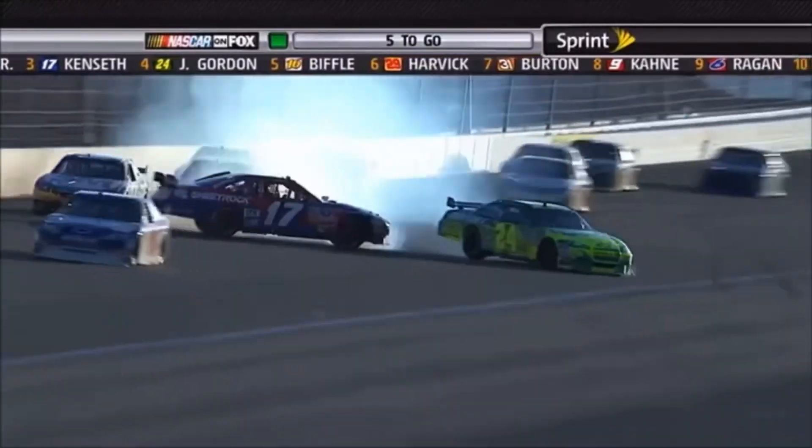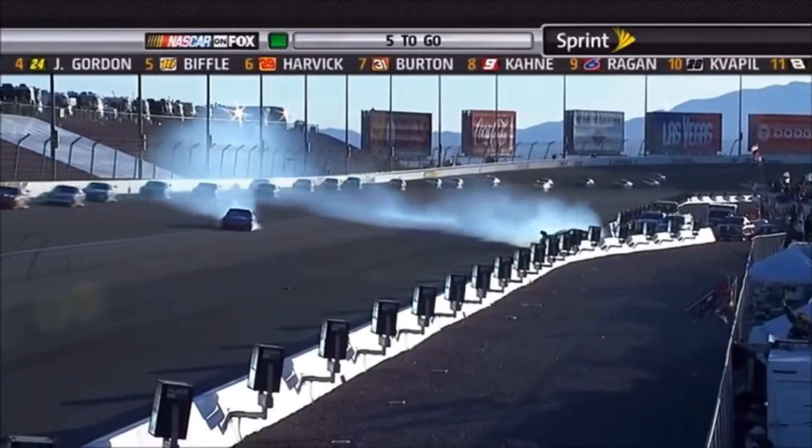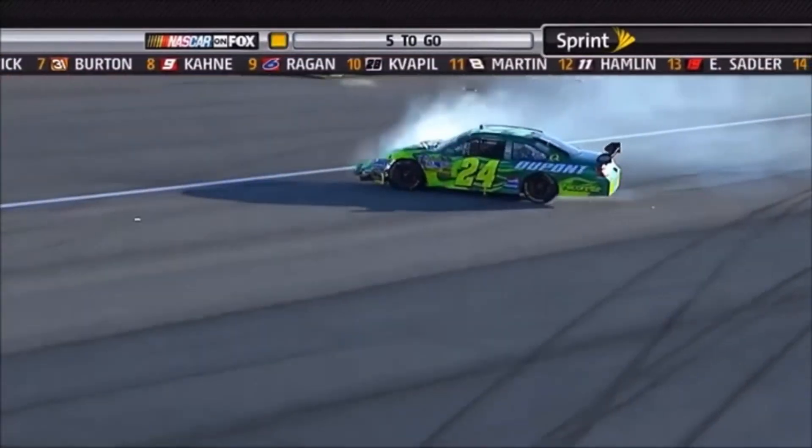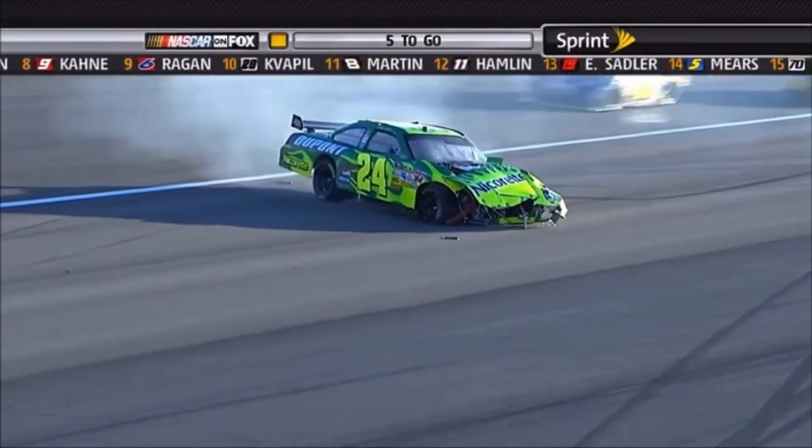He's got Kenson. And there goes Jeff — Jeff's in the inside wall. Harder to the wall. Caution will wave. Caution will wave, the field is frozen. We'll be coming back to four to go.